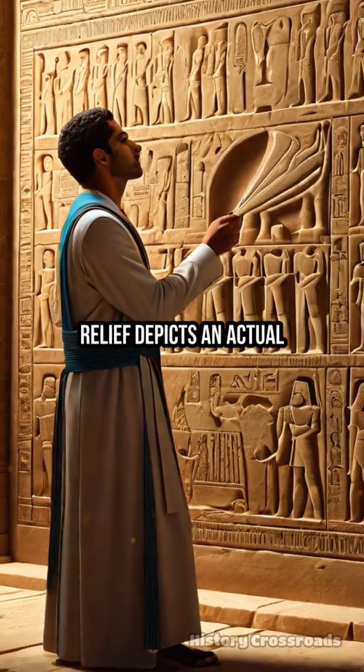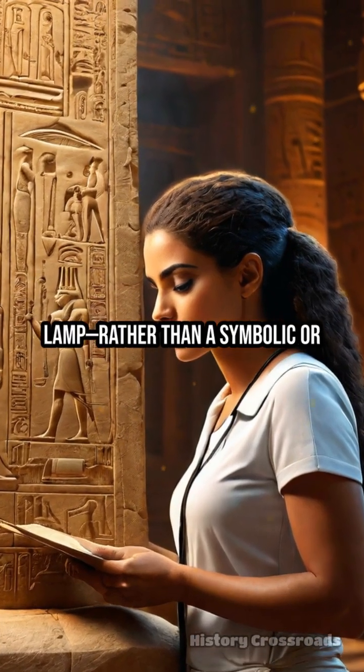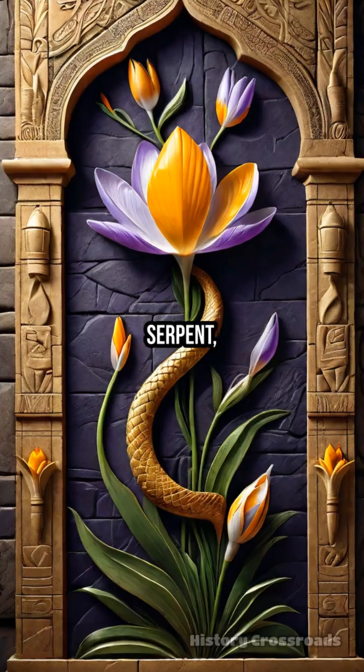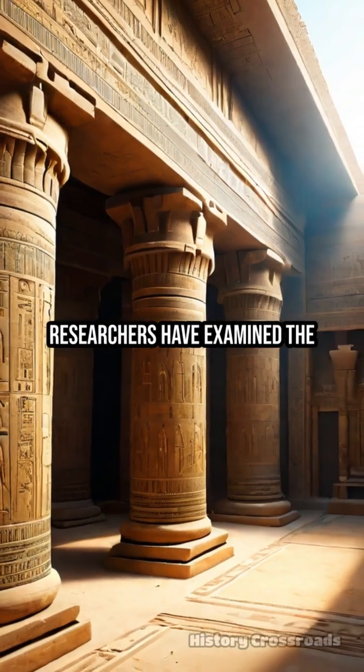One testable theory suggests the relief depicts an actual electrical device, a primitive lamp, rather than a symbolic or religious image. Skeptics argue the shape resembles a crocus flower and a serpent, both common motifs in the region's art. Researchers have examined the relief closely,